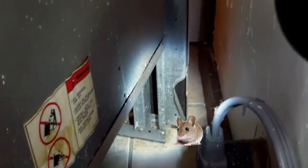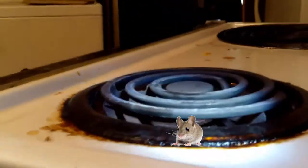Another good spot — mice love to run up the back of the stove. They'll come through those cracks, run up to the top of the stove, and come out the burner. That's how they get on top of your stove.